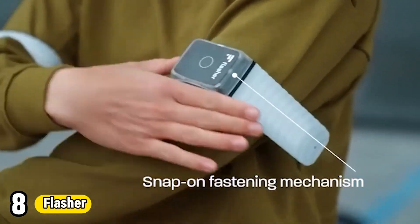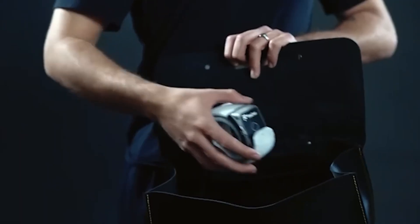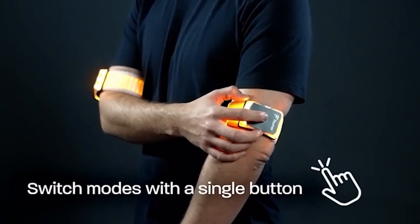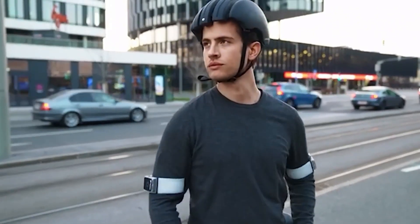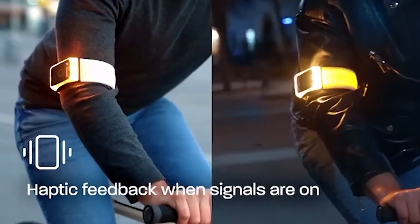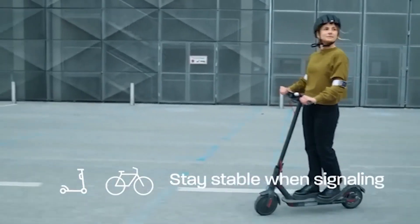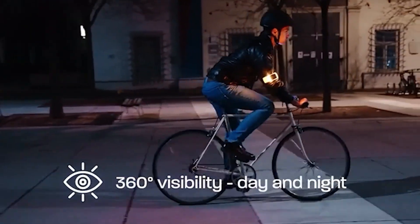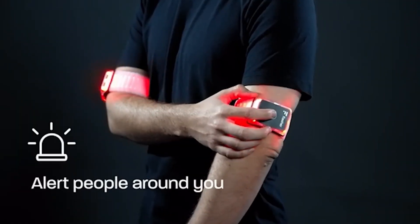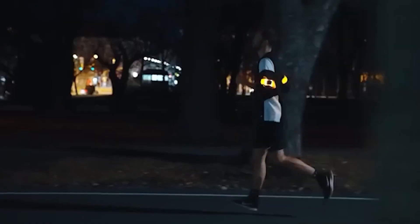Number 8: Flasher. Flasher is a compact and versatile safety device designed to enhance visibility in various situations. Whether jogging at dusk, cycling on busy roads, or navigating emergency situations, Flasher provides a powerful lighting solution to increase visibility and promote safety. With its lightweight and easy-to-attach design, Flasher can be conveniently mounted to clothing, bags, or bicycles, ensuring users are seen by motorists and pedestrians alike.